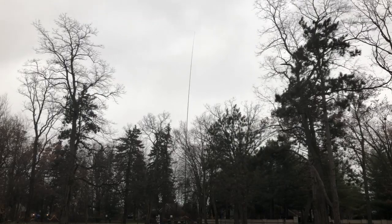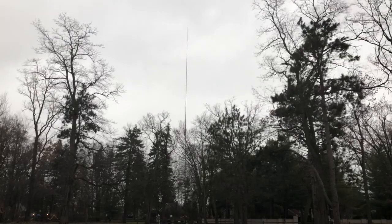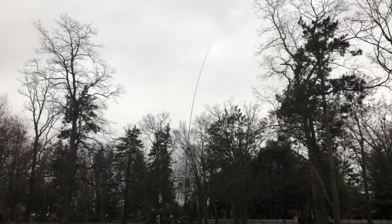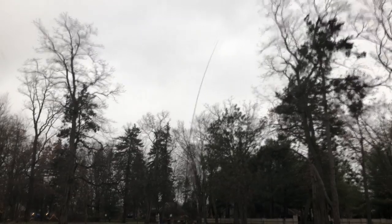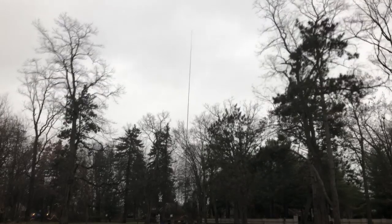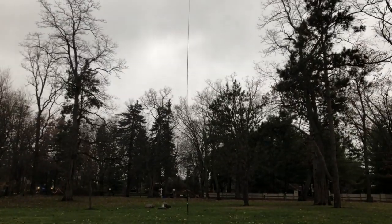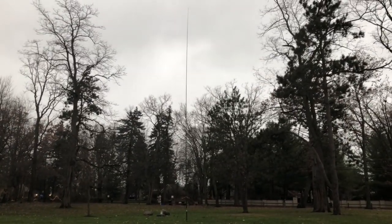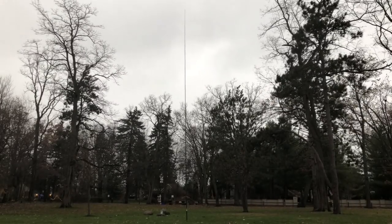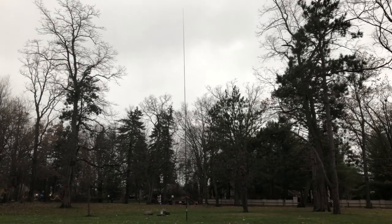She's going back and forth. Here's a gust. She's going back and forth. The base is holding good, though — she's wobbling all over. Just the three guy rings off the top, and then there's three rings at the bottom there. That's it.